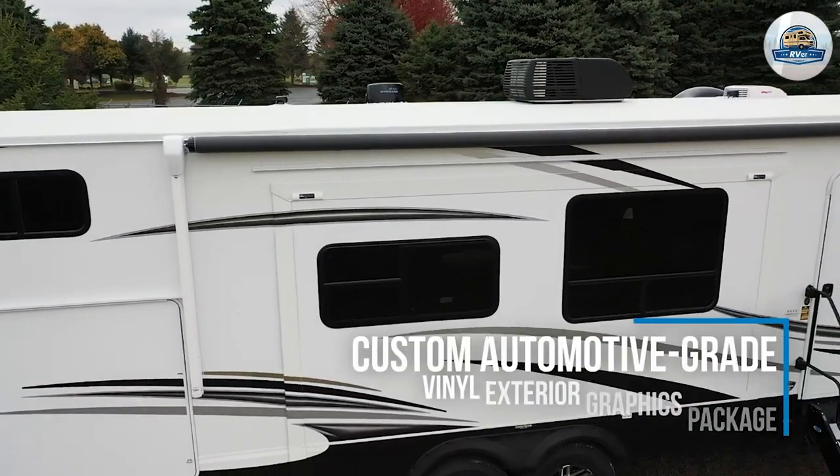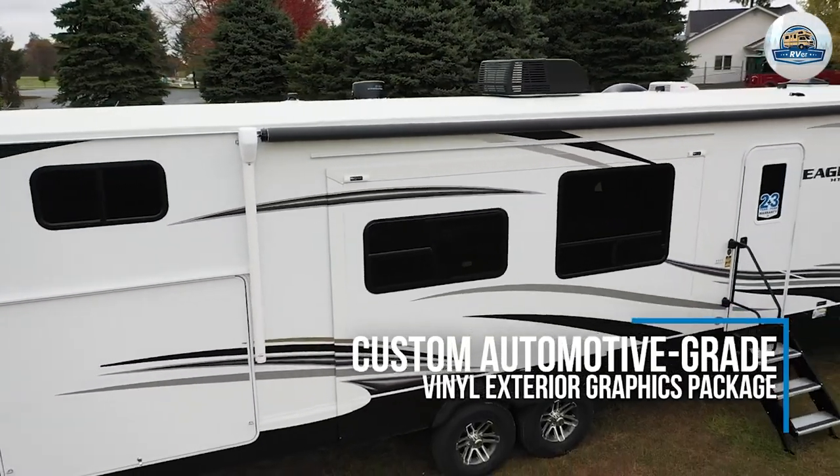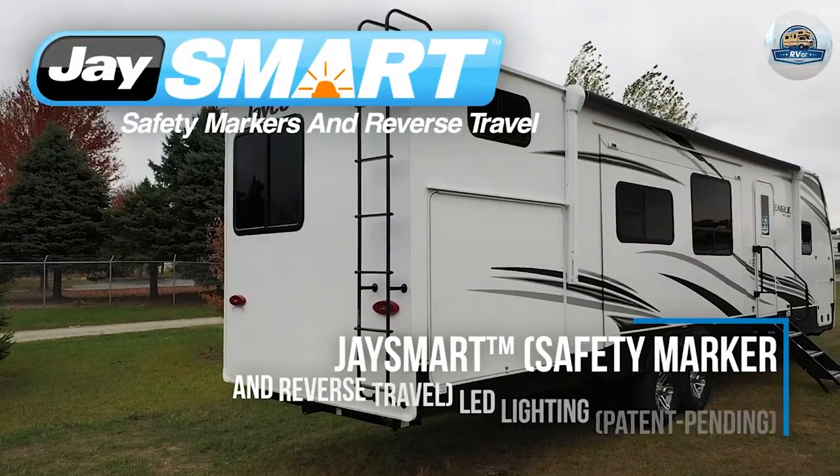On the subject of that front cap, this is the first Eagle that sports a front windshield, but it actually makes sense the way it's been implemented.